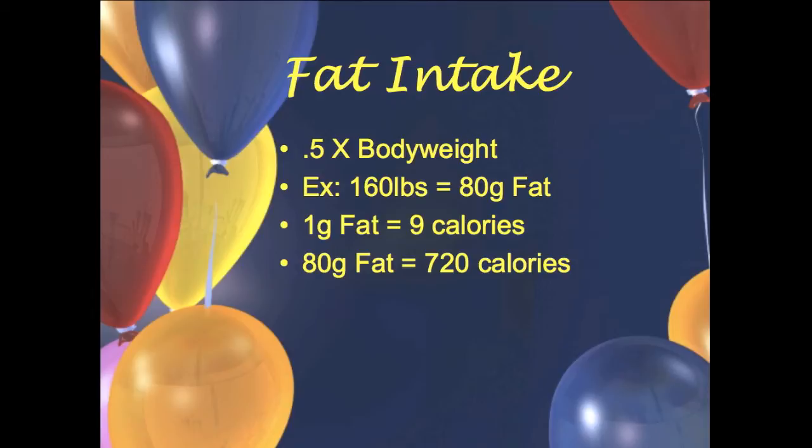Now it's time to figure out your fats, which is also very simple. Take 0.5 times your body weight. For the person at 160 pounds: 160 times 0.5 equals 80 grams of fat. Remember, one gram of fat is nine calories, so 80 grams of fat equals 720 calories.